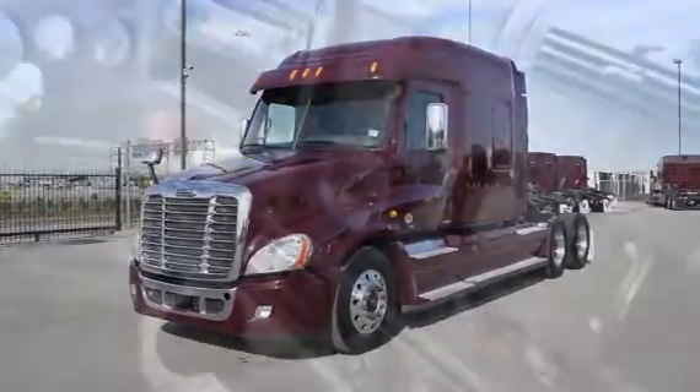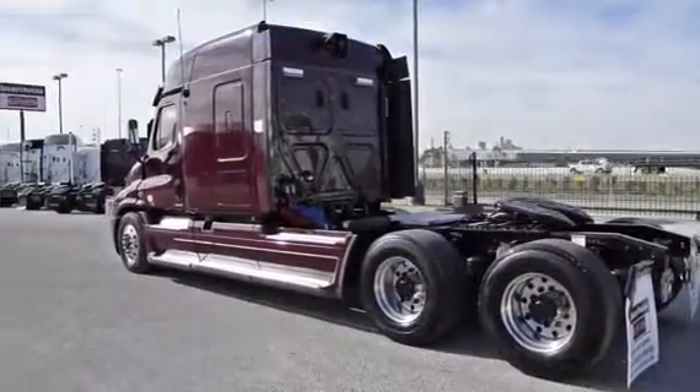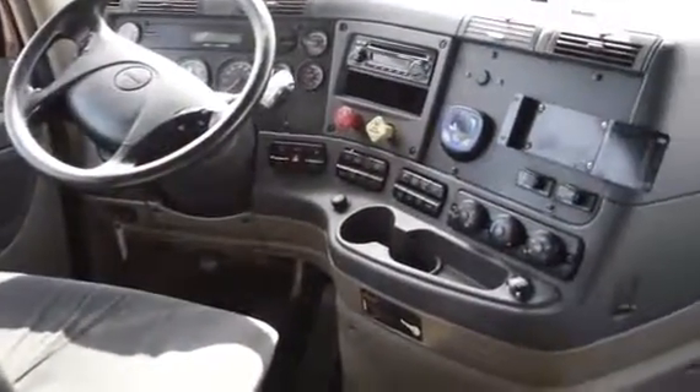These trucks are loaded with safety features like the On-Guard Collision Safety System with Adaptive Cruise Control, Collision Mitigation System, and Roll Stability Control.